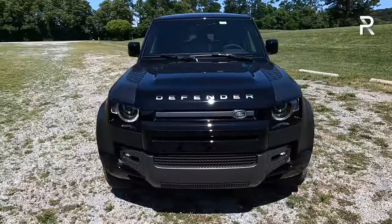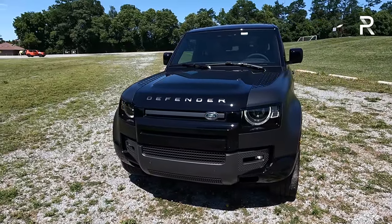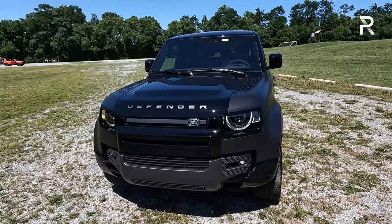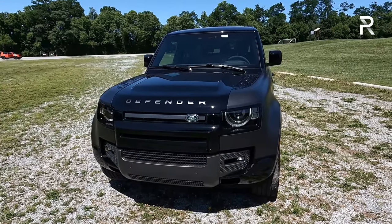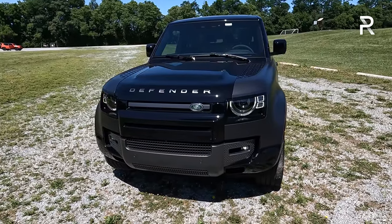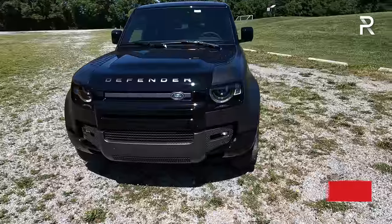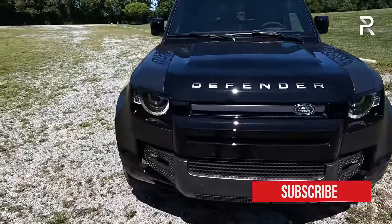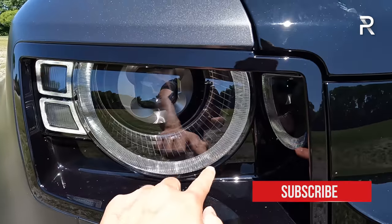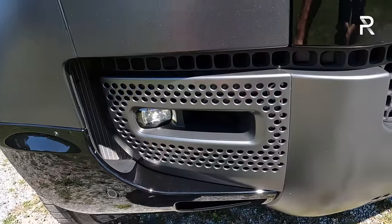Ever since Land Rover brought back the Defender, I've been enamored with its looks. If you want the V8, it only comes in four different colors: this gray matte finish for the Carpathian Edition — which is about $8,000 extra versus a regular V8 — plus black, white, bronze, and a non-matte gray. This model comes with full LED headlights standard. I love the halo look with the half-moon circle daytime running light, plus LED low and high beams and LED fog lights. The front vents are functional.